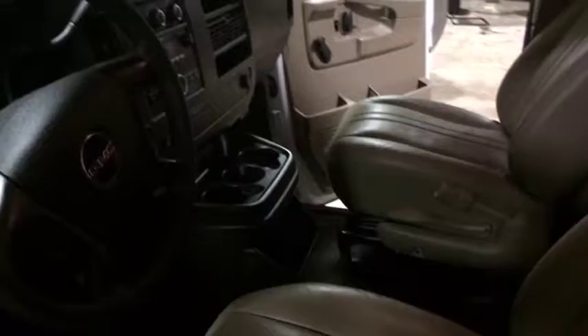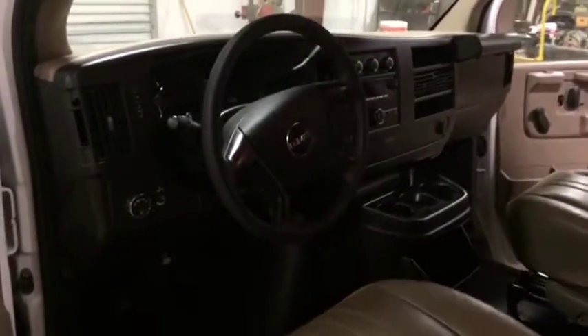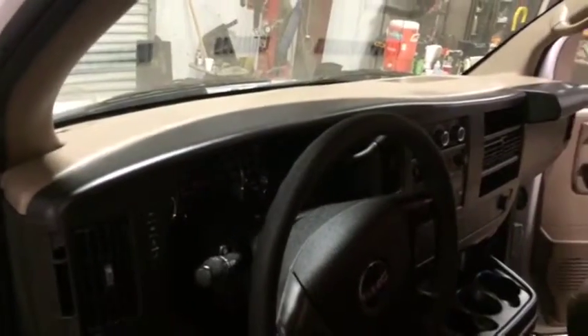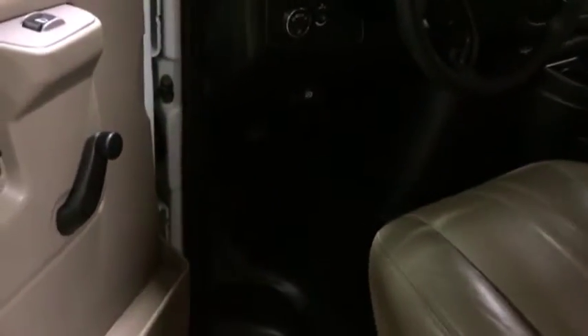You see there's your dash, your radio. It has an AM/FM radio — no CD player. It does have cruise control and that information center there. You see the dash is not all cracked or broken up. The floor board is in great shape as well.